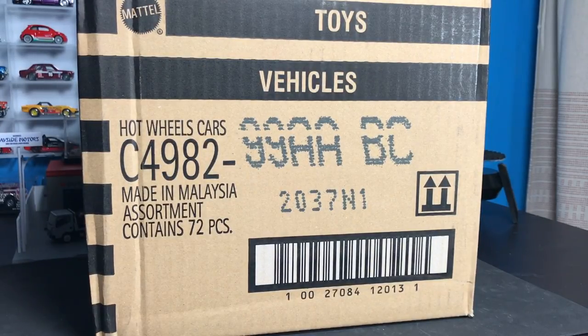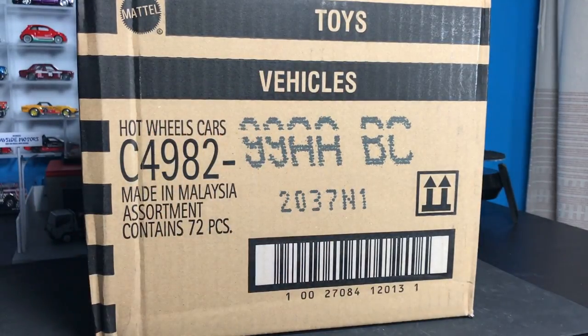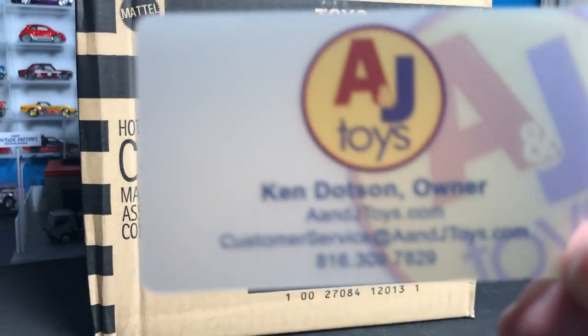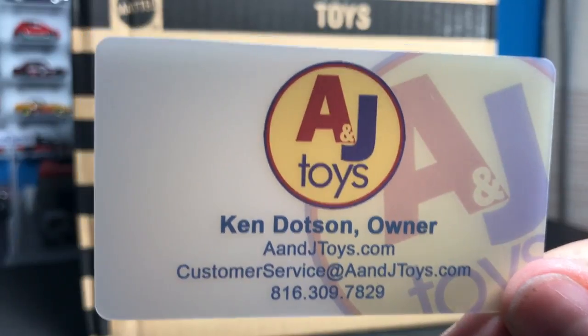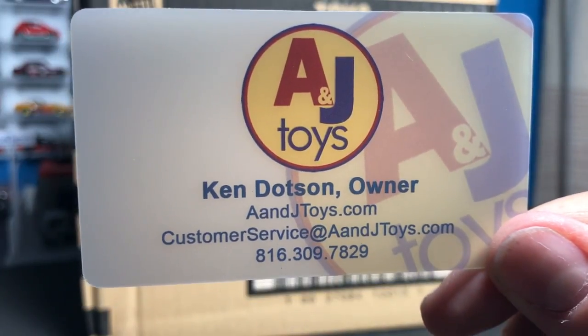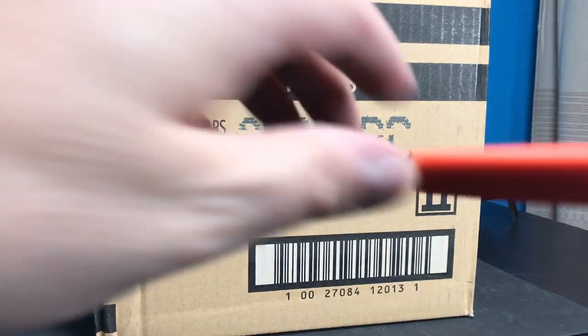Hello everybody, it is time for a Hot Wheels A-Case Unboxing. This is the 2018 Hot Wheels A-Case, which means we are in a new year for Hot Wheels. This case was sent to us by A&J Toys — they are an official Mattel dealer. That is where you will get your cases, the legitimate cases that come from Mattel. This one arrived a few days ago at A&J Toys and they sent it over here for an unboxing.